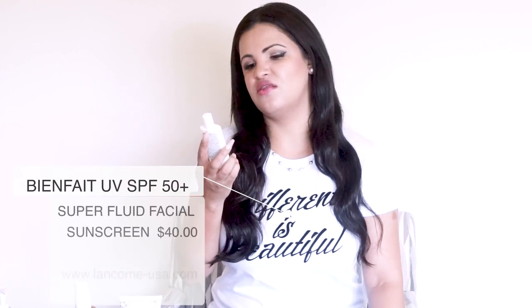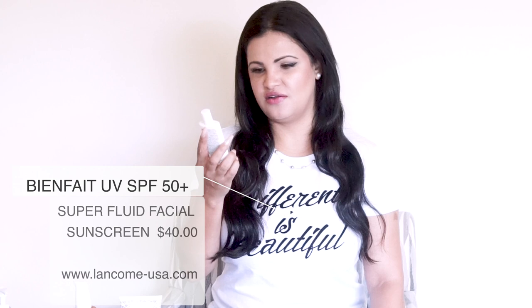The next sunscreen you may have seen in my makeup bag — I keep it there because it's so little and easy to carry. This is the Lancôme UV Expert SPF 50 sunscreen. It's a super fluid facial sunscreen and it's oil-free, so you can use it over makeup or under it. No greasiness or white cast — no funny business. This is my second bottle and I'll definitely repurchase it.